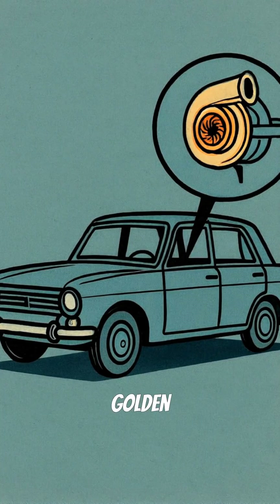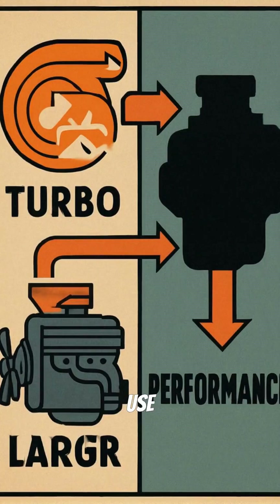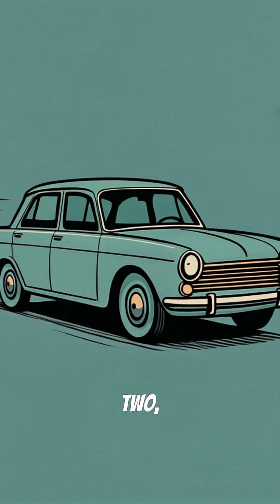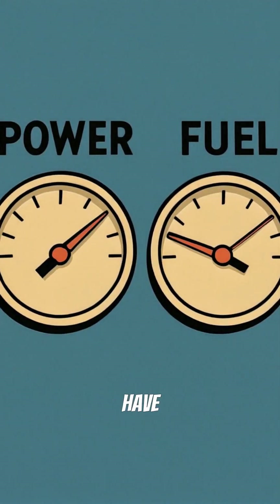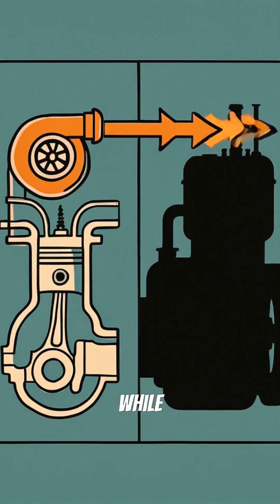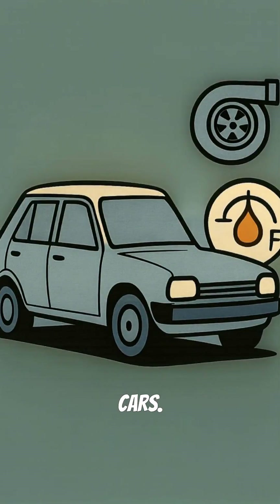Car manufacturers saw a golden opportunity. Why not use turbochargers to make smaller engines perform like bigger ones? The first turbocharged production car hit roads in 1962, and suddenly drivers could have power and efficiency. Today's turbo engines deliver the punch of yesterday's gas guzzlers while sipping fuel like economy cars.